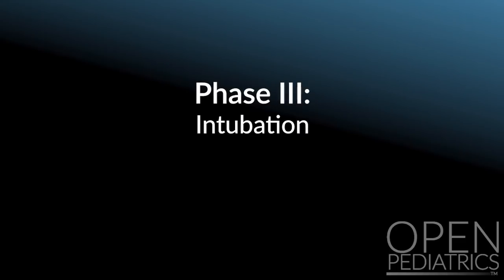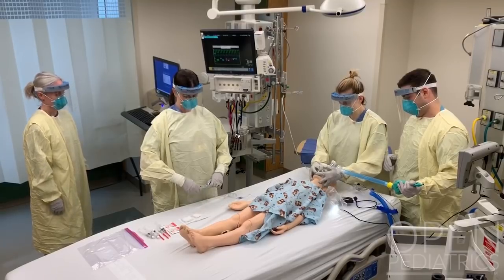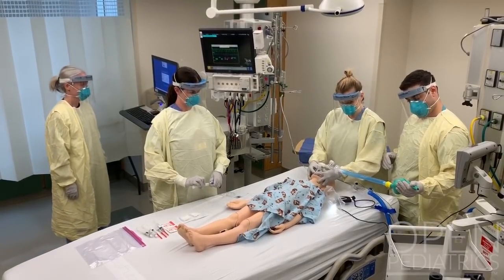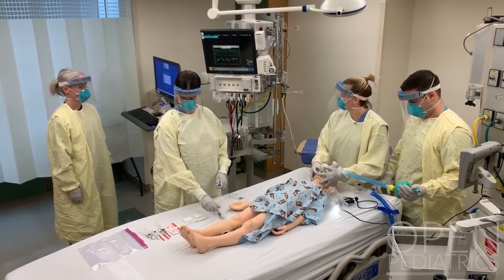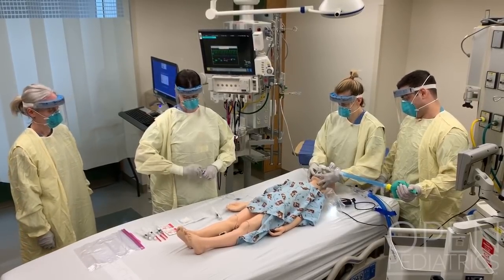Phase three: intubation. Communication during this phase is essential. When ready to begin induction, the nurse will administer rapid sequence intubation medications including full doses of paralytics. Rapid sequence induction with or without modification is preferred.